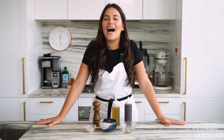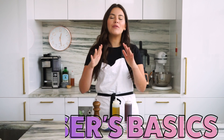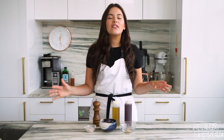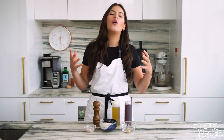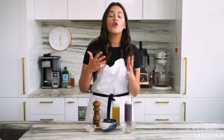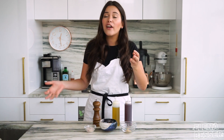Hey guys, so today on Besser's Basics I'm gonna share with you the key to making an epic salad dressing. Dressings are great because they are so versatile. I like to think that they set the tone for your salad — whether you want it to be light and tangy, creamy and dense, Asian inspired — the possibilities are truly endless.